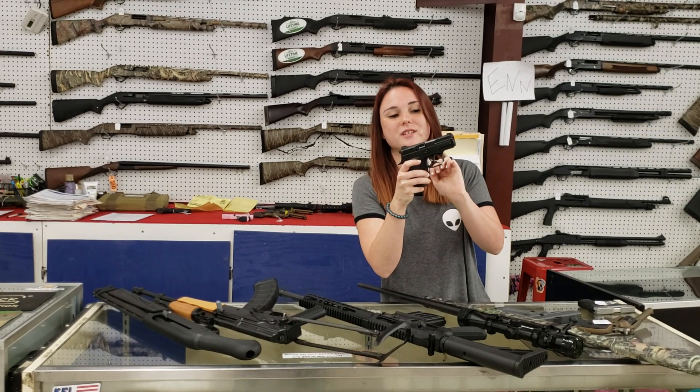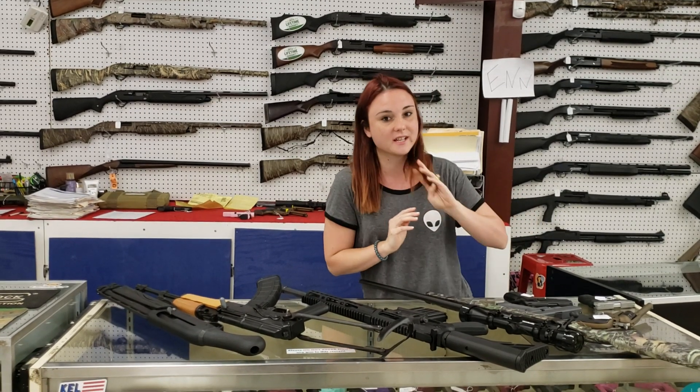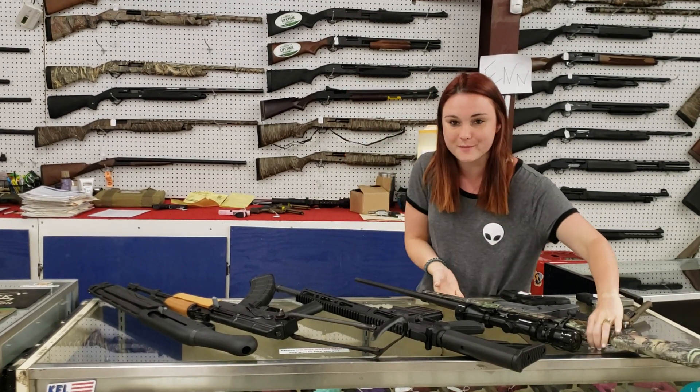CZ Rami, 9mm — she's only $550 plus tax. Those things are super hard to come by, y'all. If you're a CZ fan and you don't have her in your collection, definitely come in and grab her.